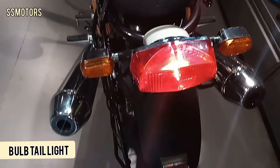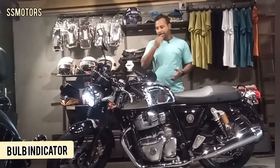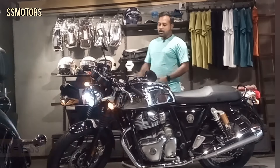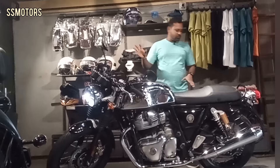You are not getting an LED headlight — you are getting a bulb headlight. The indicators are also made of bulb, not LED. However, the hazard option is available. Thanks to Royal Enfield for giving the hazard option. The overall build quality of this machine — everything is really, really good.